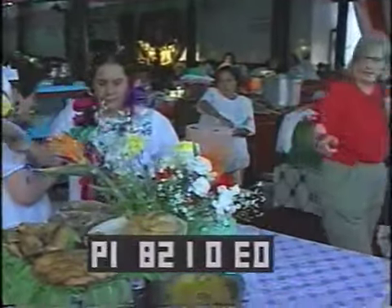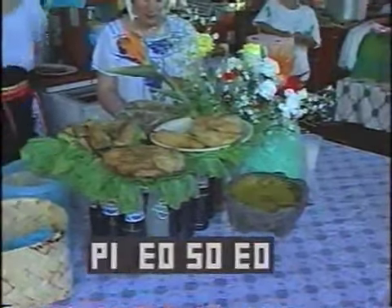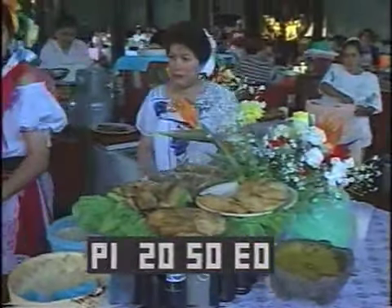Look at the color of that salsa — I've never seen that color before. It's got to go with the Chiles Terenos, don't you think? Corundas. Yeah, corundas — the stuff we ate yesterday.